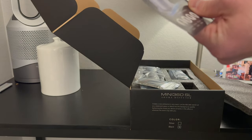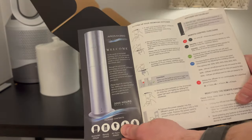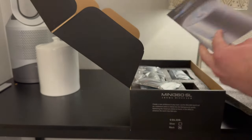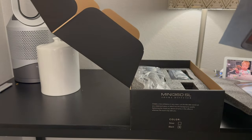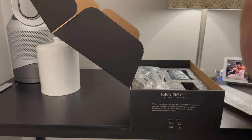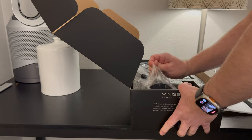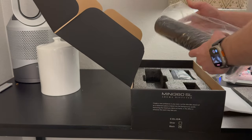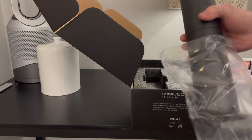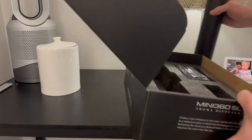Some of the other diffusers we've tested are a little more complicated — you have to connect them to your Wi-Fi, which involves your phone and software updates. But not the Mini 360 SL. This is the user guide and it is super simple to use. It comes with a cute little remote. I really like it coming with the remote because it means less technology, less work, and easy to turn on and off. It has a couple of unique buttons that give you different timing options.